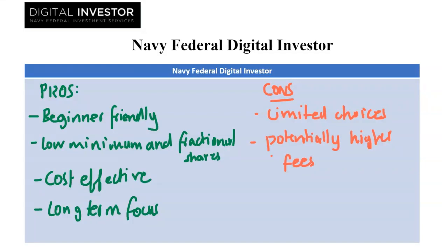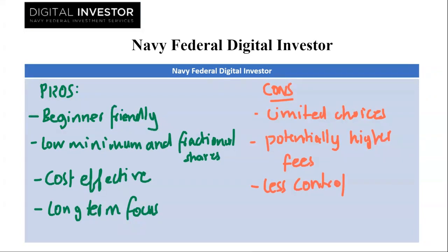Next we have less control. If you enjoy active management and researching individual investments, this platform might feel too restrictive. Pre-built portfolios lack customization, limiting your ability to tailor investments to specific preferences.